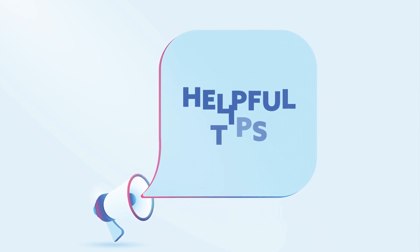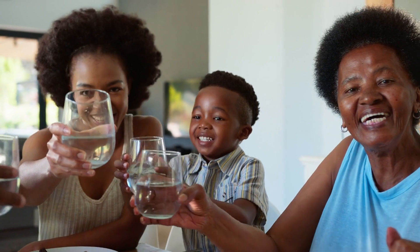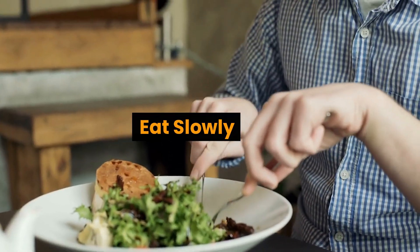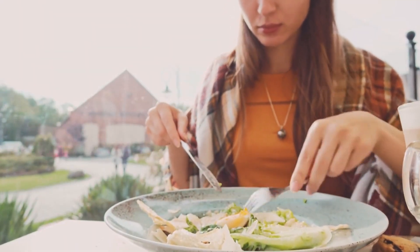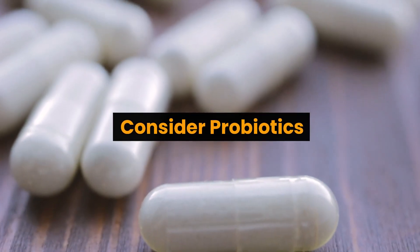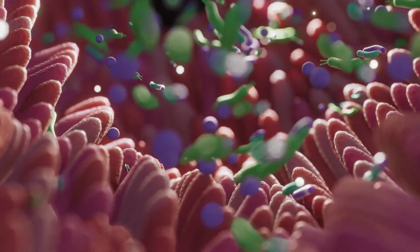Now that we've identified the culprits, here are some quick tips to reduce bloating. Stay hydrated — drinking water can help flush out excess salt and reduce water retention. Eat slowly, as this can reduce the amount of air you swallow, which can contribute to bloating. Consider probiotics, which can help balance gut bacteria and improve digestion.